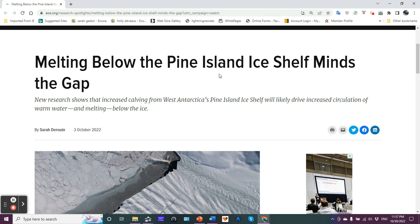It's been a while since I've discussed the situation down there, but we have some new information here, and as you can probably imagine, it's not really good news. The article title is: 'Melting below the Pine Island ice shelf minds the gap.' New research shows that increased calving from West Antarctica's Pine Island ice shelf will likely drive increased circulation of warm water and melting below the ice.